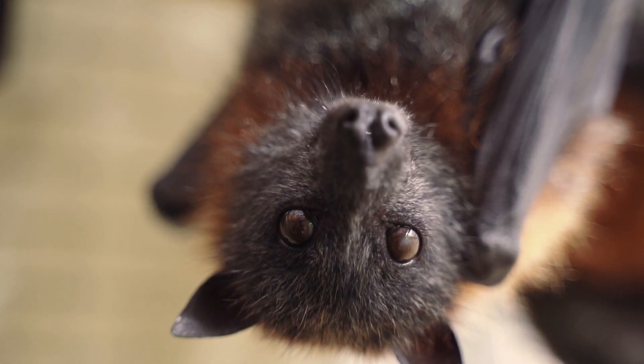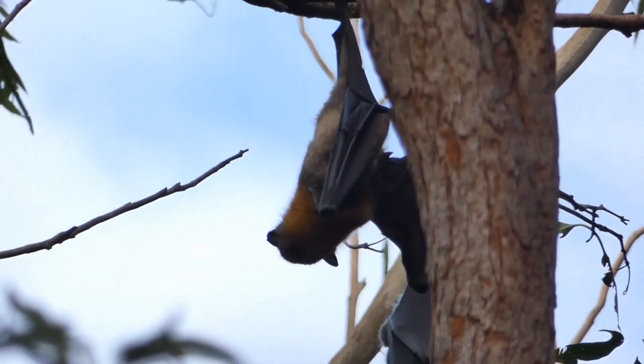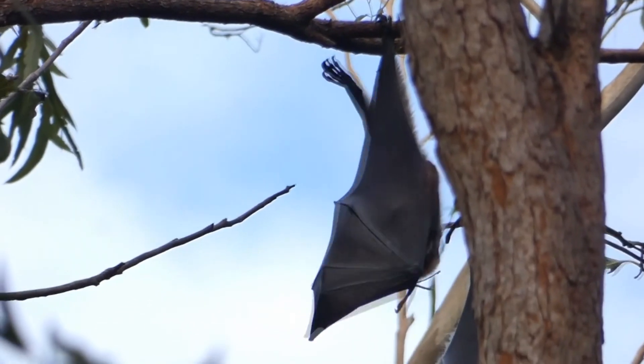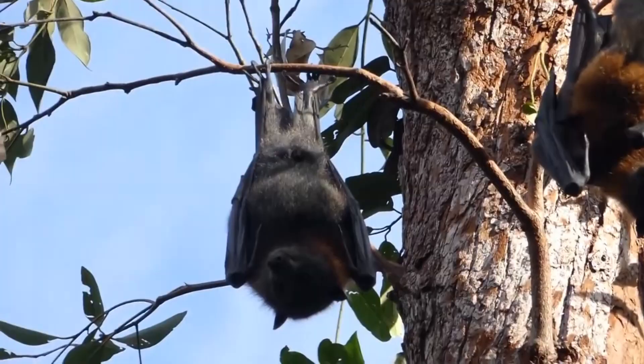Today on Animal Fact Files, we're discussing the gray-headed flying fox. This bat gets its common name from its gray-colored head. Its body is a dark charcoal color, while its head is a soft gray. What stands out, however, is its russet collar.